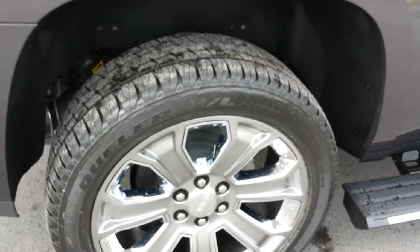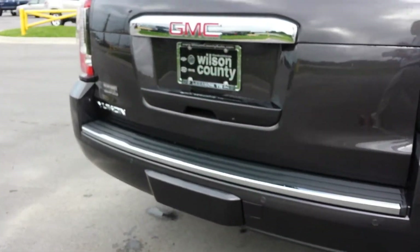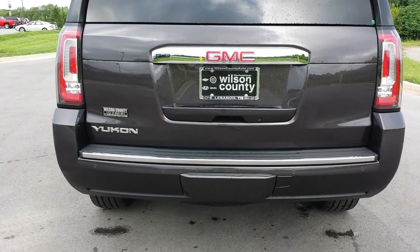Just arrived and available — call for incoming and available Denalis in stock. We also have a good selection of SLTs, XLs, Tahoes, and Suburbans.